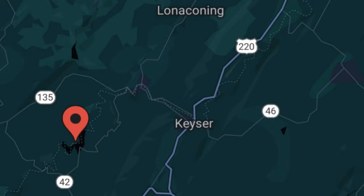This area is actually located fairly close to Kaiser, West Virginia, which is probably the closest larger town. It's also not terribly far from Cumberland, Maryland.